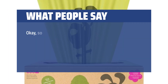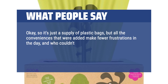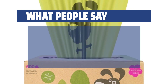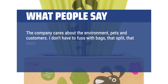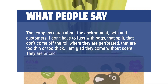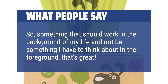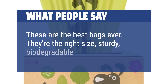What people say: It's just a supply of plastic bags, but all the conveniences that were added make fewer frustrations in the day — and who couldn't want that? They come off the roll easily, open easily, are the perfect size for the job, do not tear in the wrong place, and do not have manufacturing mistakes. The company cares about the environment, pets, and customers. I don't have to fuss with bags that split, that don't come off the roll where they are perforated, or that are too thin or too thick. I am glad they come without scent. They are priced well compared to the gallon food bags I used to use. Something that should work in the background of my life and not be something I have to think about — that's great. These are the best bags ever. They're the right size, sturdy, biodegradable, and unscented.